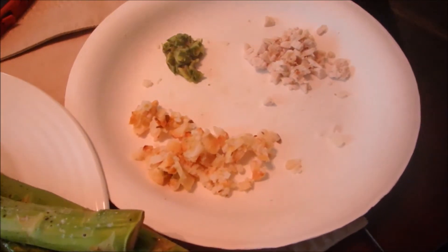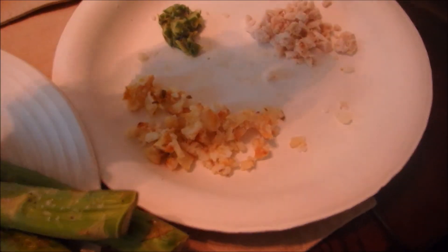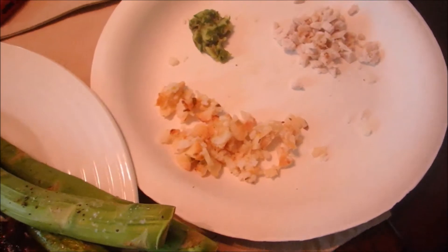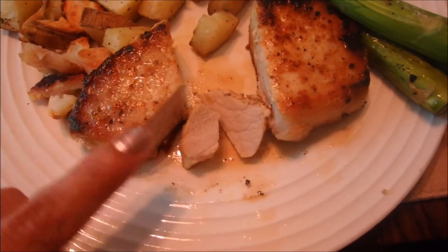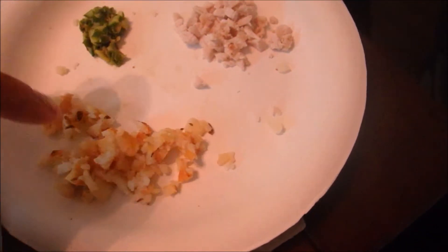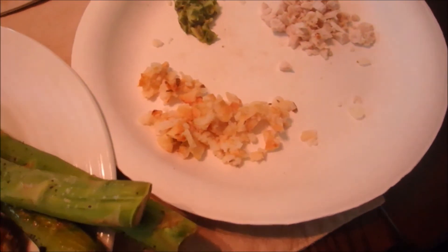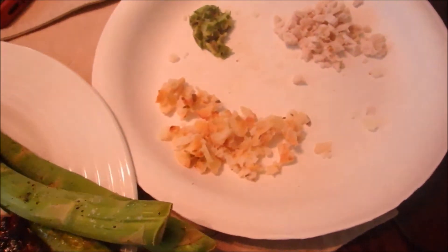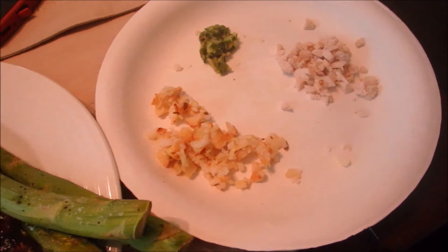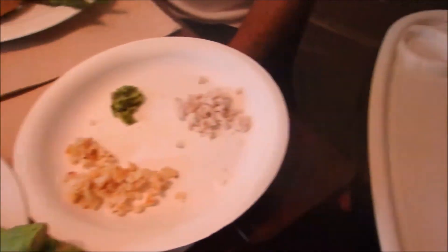For dinner today he is having some potatoes, pork chop, and asparagus — basically what we're having but cut up. I took off the hard crusty part on the pork chop, removed all the seasoning, and just gave him the inside of the meat. For the potatoes I took off the skin, and for the asparagus I just cut it up into little tiny pieces. Then he'll be having some water if he needs it.